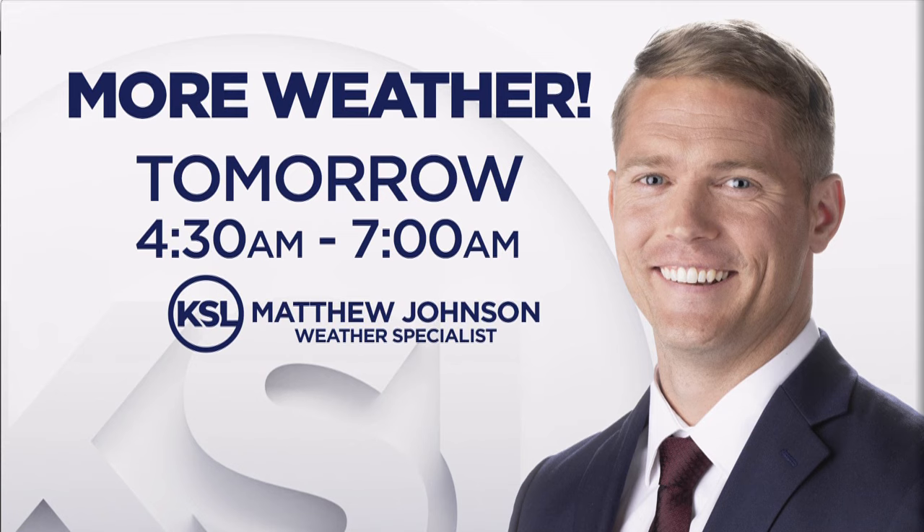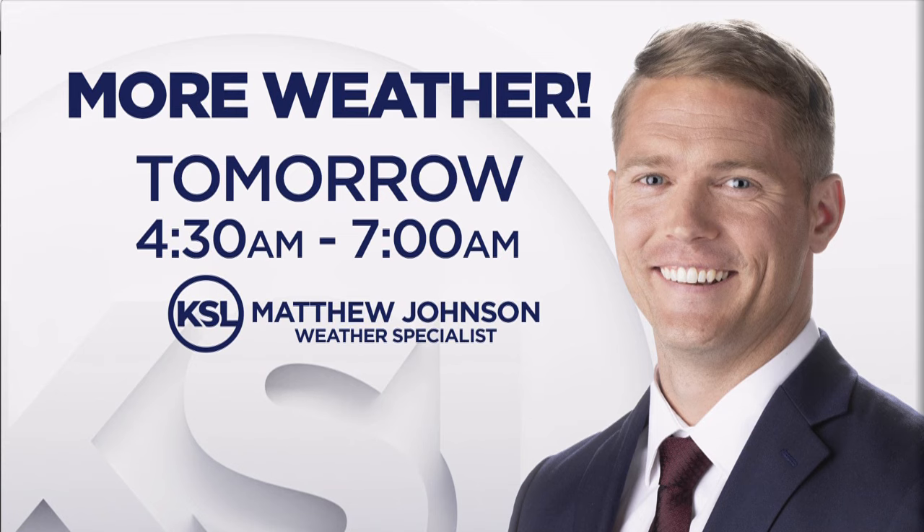Matt will be here starting tomorrow morning at 4:30 to give you the latest on the forecast and the storm totals coming up tomorrow. All right, we'll get through it all. Thanks. You bet.